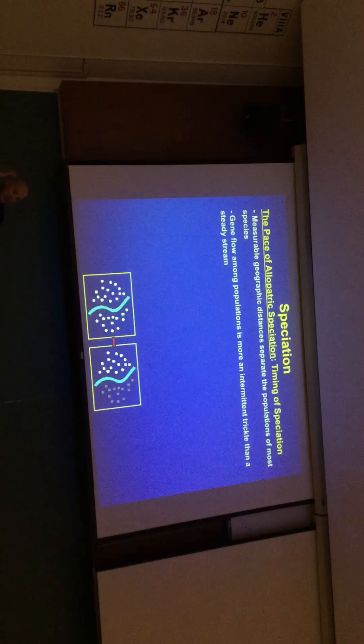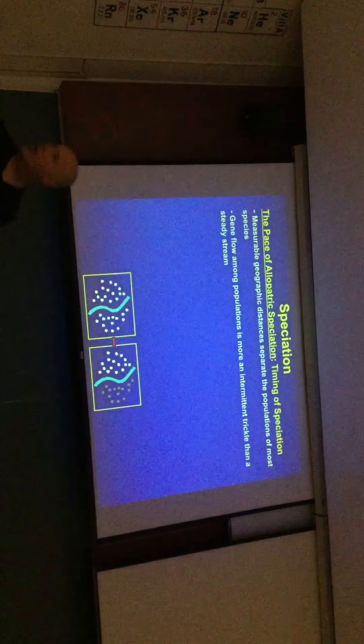So let's talk about the timing of speciation in the last few minutes. I'm going to stop right there — that's a good place to stop. We'll pick up the last couple slides and we'll get a new day tomorrow.